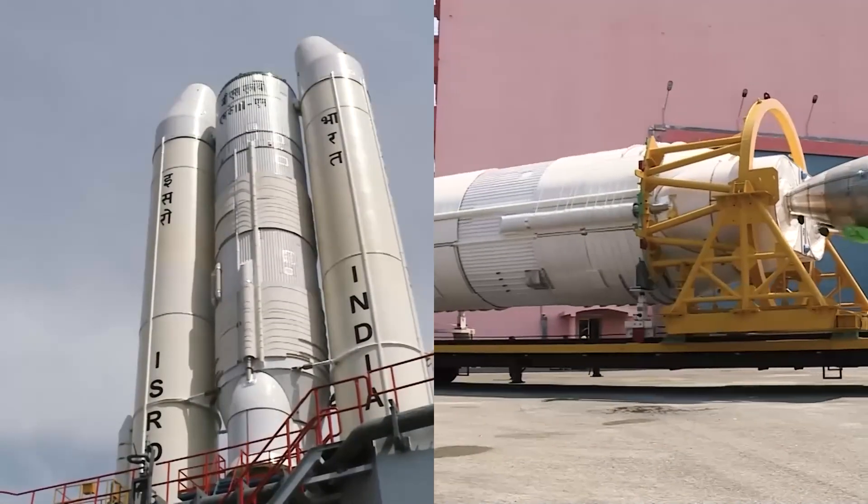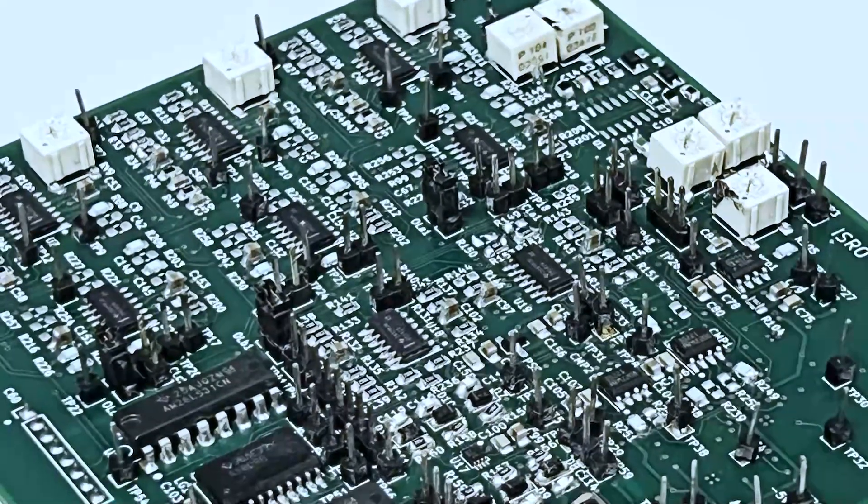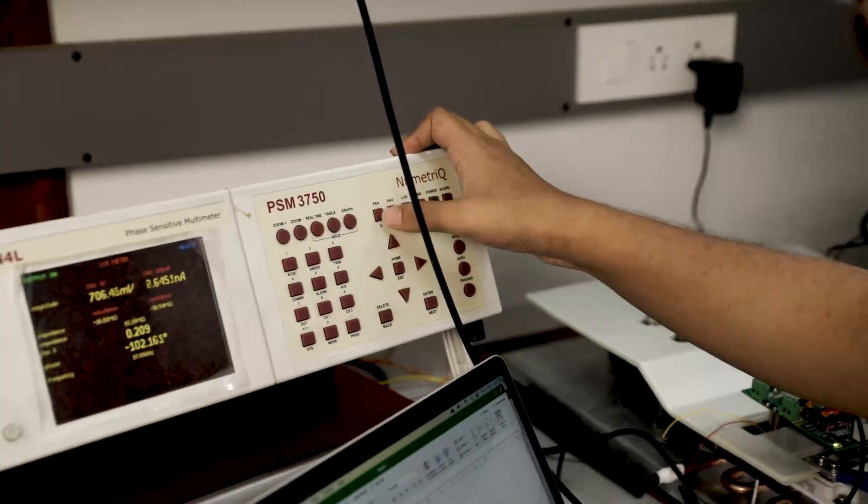Currently, we are collaborating with the Indian Space Research Organization to develop a high-frequency converter for satellite power applications. We have successfully tested the first prototype and the results have been very promising. We are now at the final stages of testing, and hopefully this technology could soon be integrated into future Indian satellites, enhancing their capabilities.